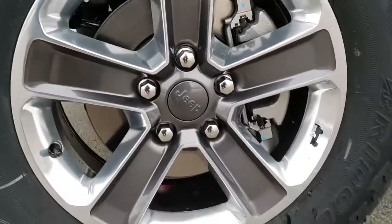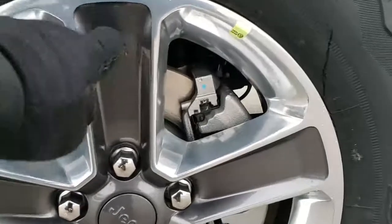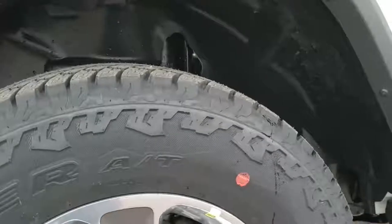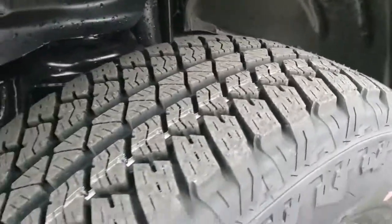It comes with the painted and polished aluminum 18-inch rims. You get the granite crystal pockets and the little Jeep logo on the rim. Bridgestone Dueler all-terrain 255/70R18 tires, and you can see it definitely has an all-terrain tread pattern on there.